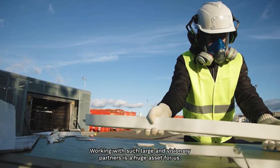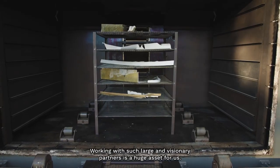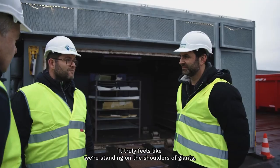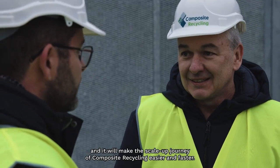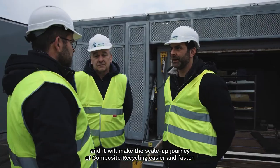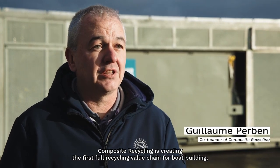Working with such large and visionary partners is a huge asset for us. It truly feels like we're standing on the shoulders of giants, and it will make the scale-up journey of composite recycling easier and faster. Partnering with Arkema, Owens Corning, Shomara, Veolia, and Groupe Beneteau, Composite Recycling is creating the first full recycling value chain for boat building.